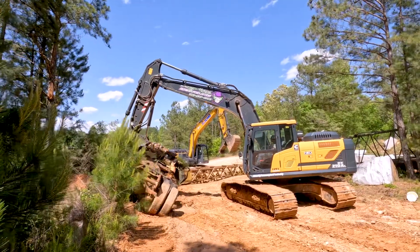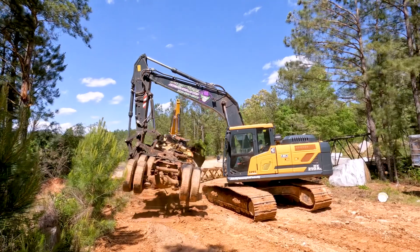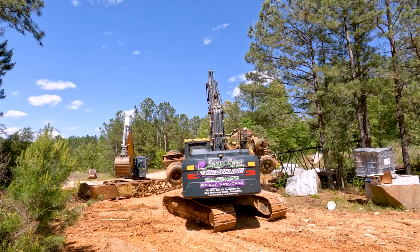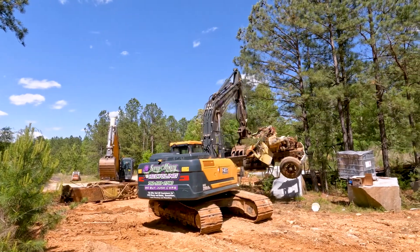We do a lot of different things with this machine, from digging dirt, to demoing houses, to moving metal. It's got plenty of power.